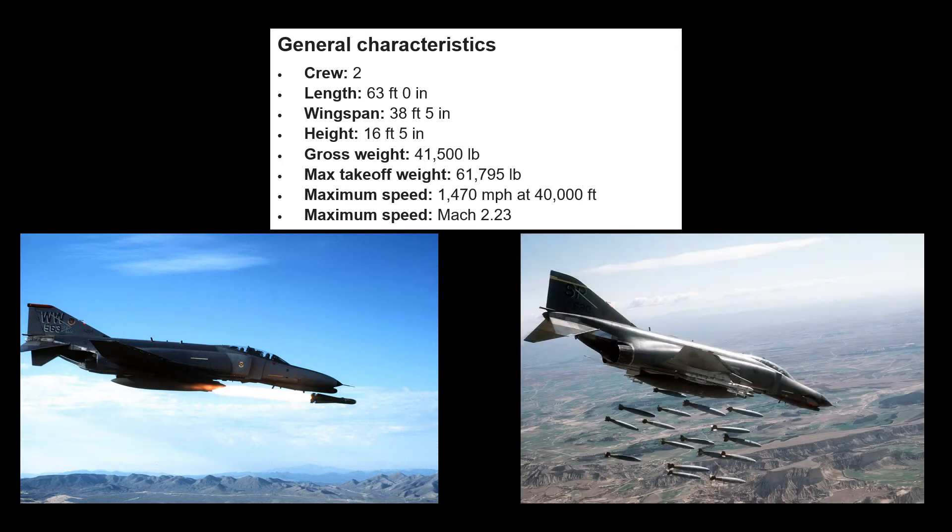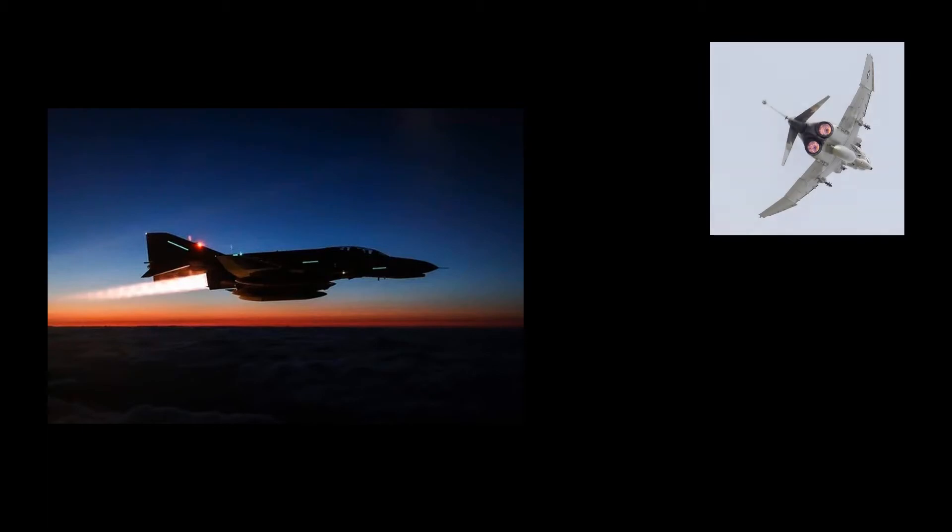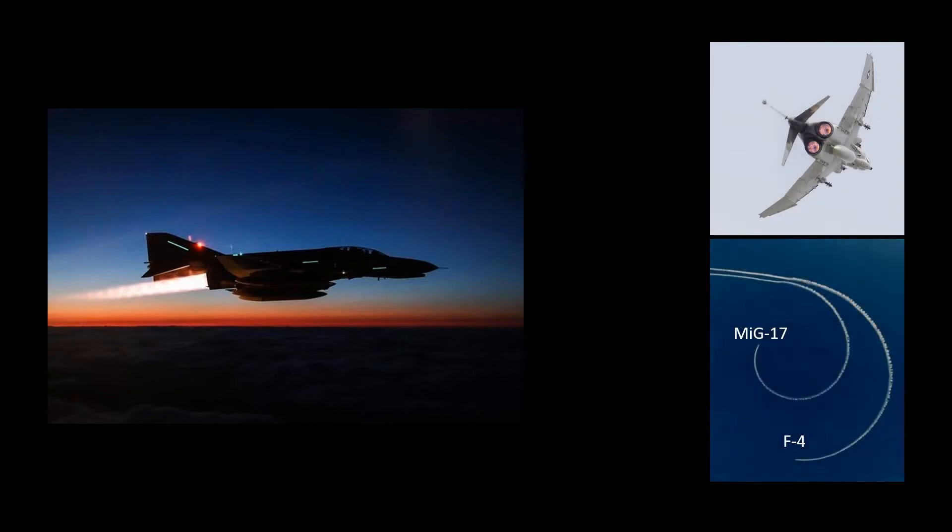In its air-to-ground role, the F-4 could carry twice the normal bomb load of a World War II B-17 Flying Fortress. In air combat, the Phantom's greatest advantage was its thrust, which permitted a skilled pilot to engage and disengage from the fight at will. However, the massive aircraft, designed to fire radar-guided missiles from beyond visual range, lacked the agility of its Soviet opponents.